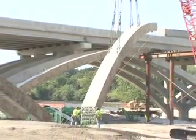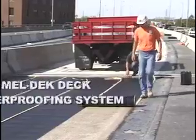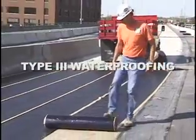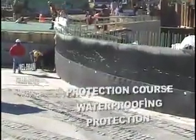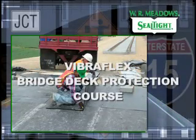For bridge construction, WR Meadows offers the following: MelDec Deck Waterproofing System, Type 3 Waterproofing, MelRoll Rolled Self-Adhering Waterproofing Membrane, Protection Course Waterproofing Protection, MelDrain Rolled Matrix Drainage System, and FibroFlex Bridge Deck Protection Course.